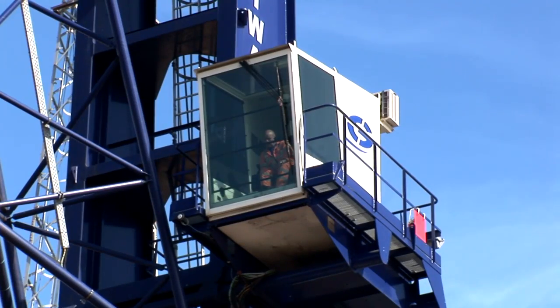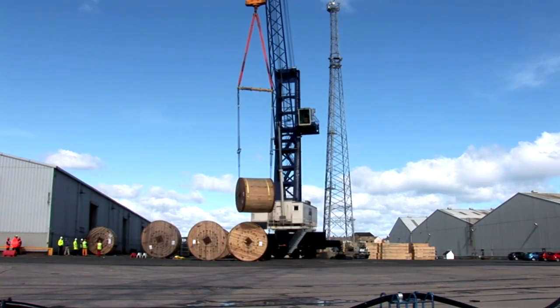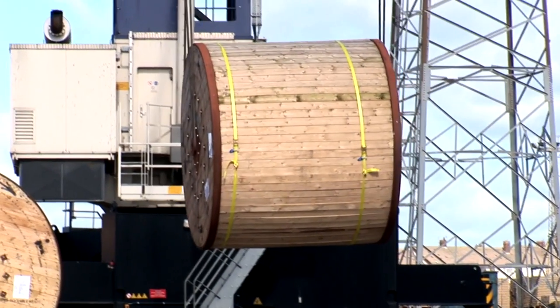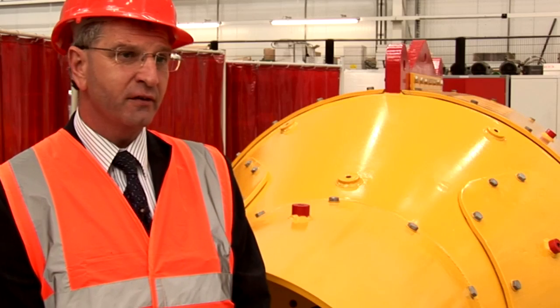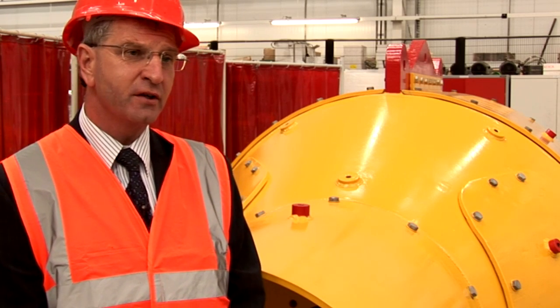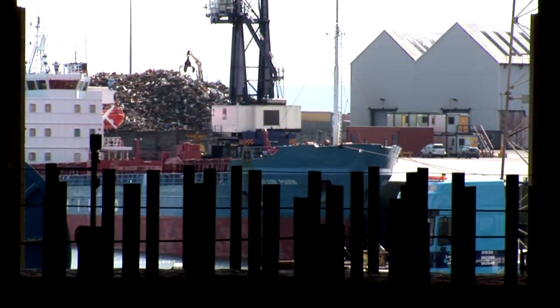What happens next is that it gets connected onto the 25km of subsea cable, terminations are made, full testing is undertaken, the other 300m of cable are also joined on, and end-to-end testing is carried out from 25km to 300m at the other end of the structure. Then it gets loaded out onto an installation vessel and taken down to site.